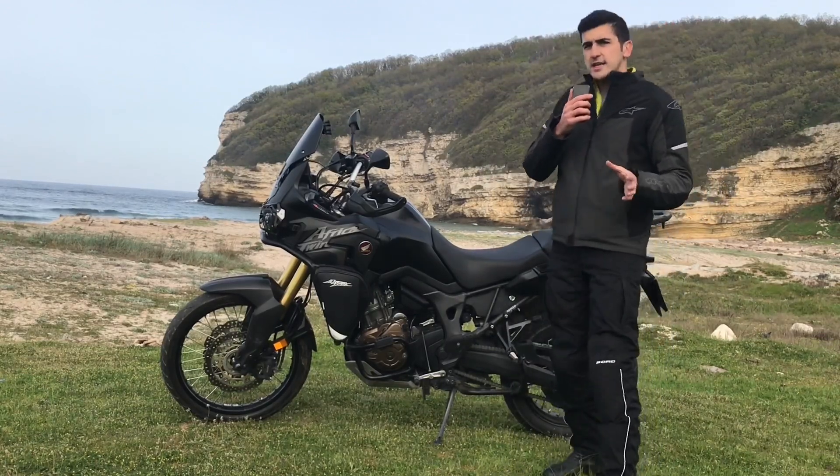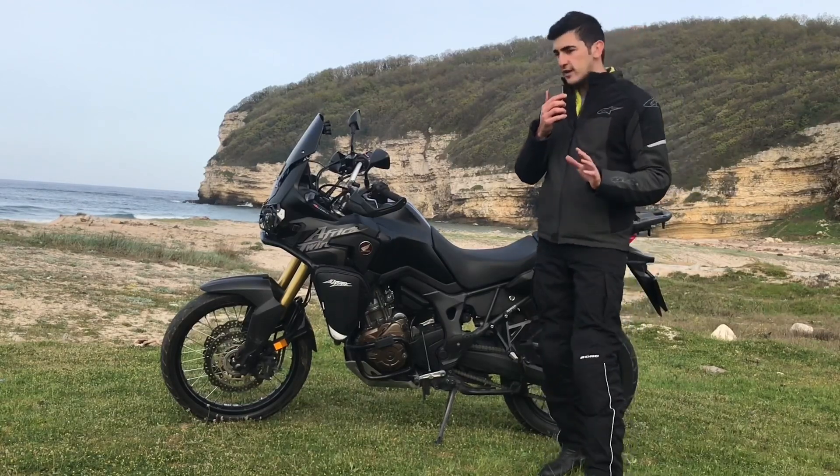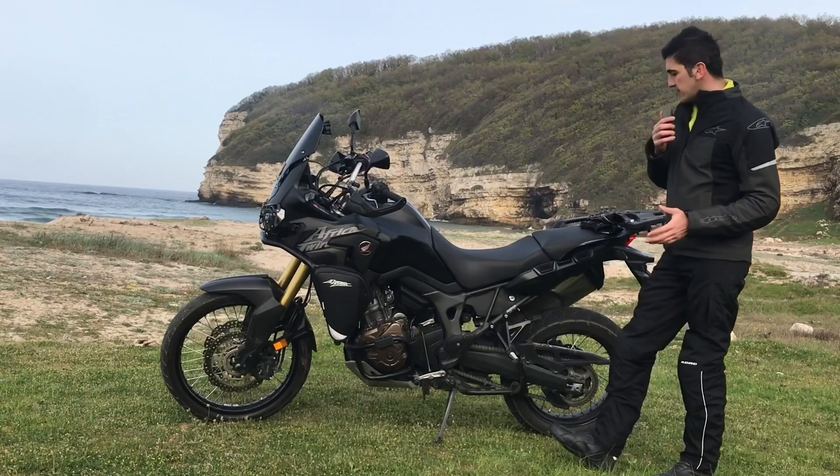Yakıt sarfiyatına gelecek olursak, yaklaşık şehir içinde 5 ile 6 litre arasında değişiyor. Ortalama 5.6 litre şehir içi yakıt sarfiyatı var.